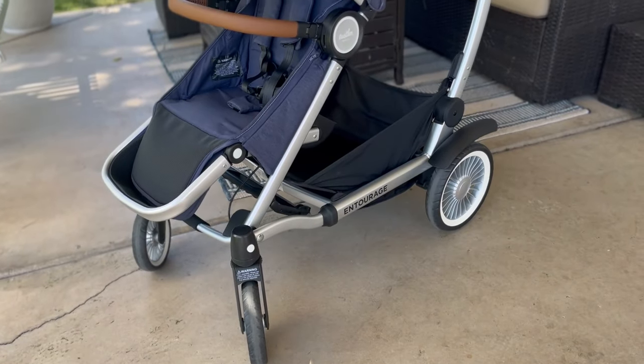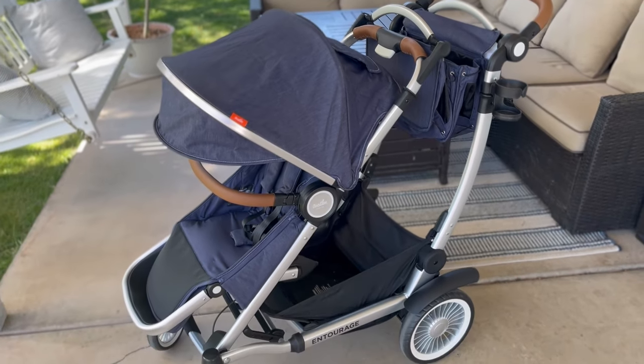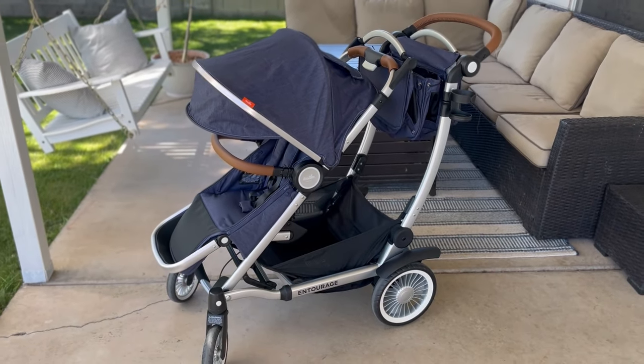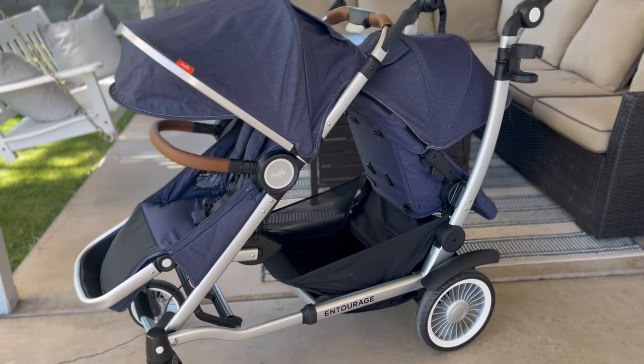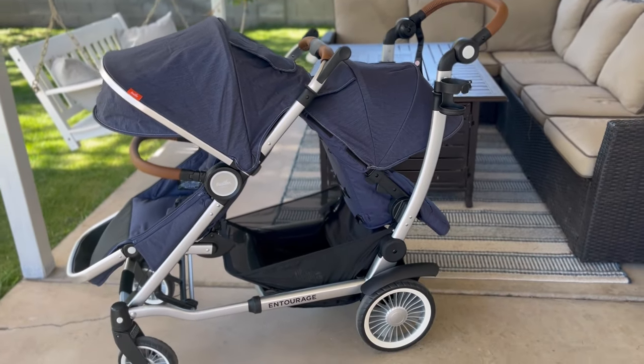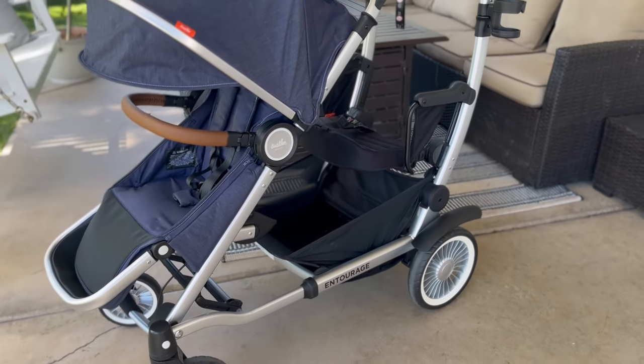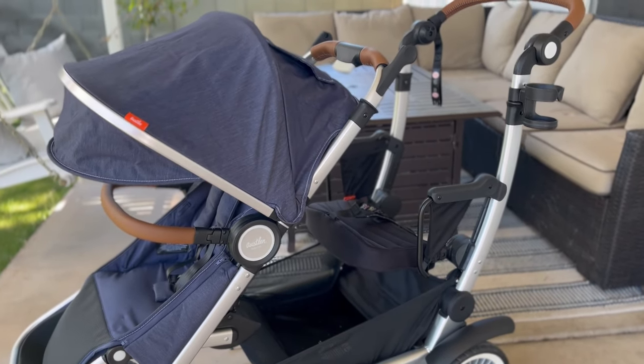Starting with price, this stroller as a single stroller, which includes the seat and the market basket, retails for $1,149.99. If you get it as a double stroller with the front seat and a second seat, it retails for $1,299. And if you get it as a sit and stand — my favorite version — it retails for $1,399.